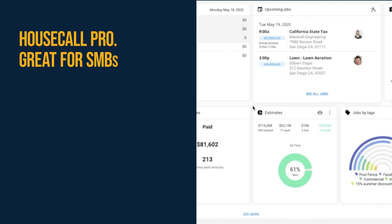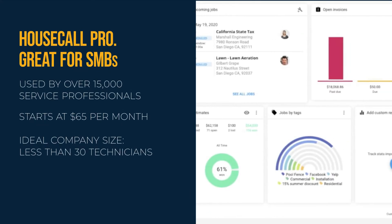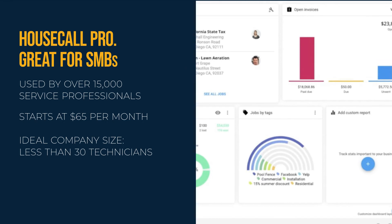Housecall Pro is another great option for SMBs. It is used by over 15,000 service professionals, starts at $65 per month, and is best for businesses with less than 30 technicians.